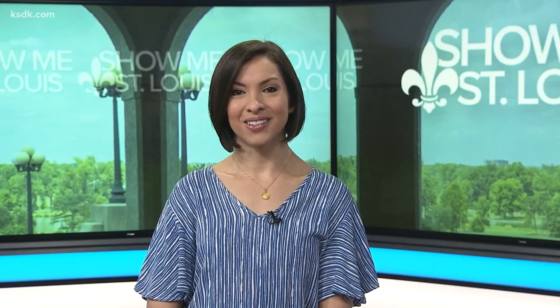Major League Baseball player Colton Wong called St. Louis home for a decade. Now you can buy the home he's leaving behind. I got to see it and all I can say is wow.